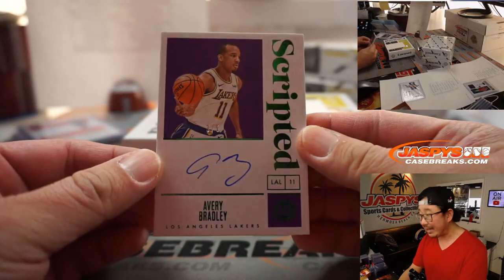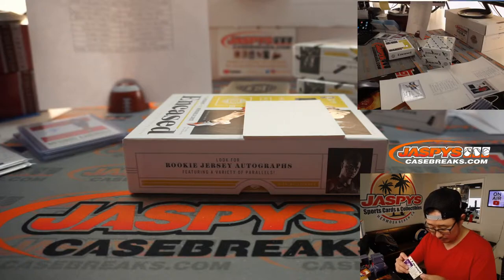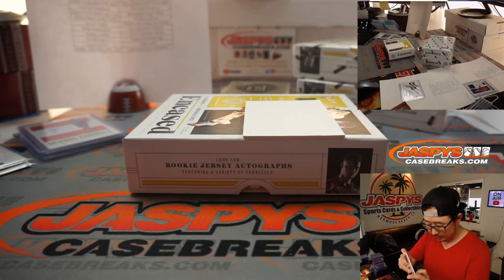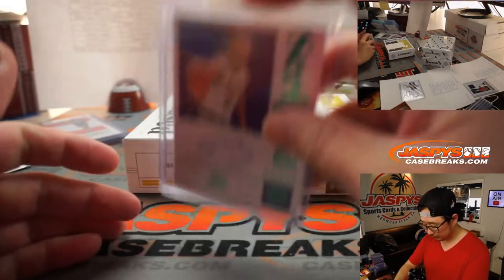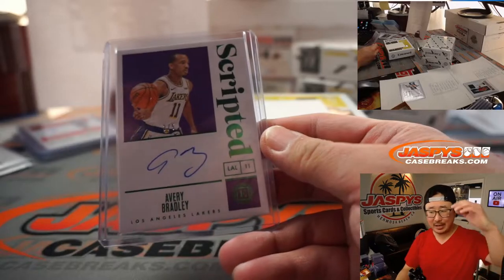We've got Avery Bradley — another out of 5, another train whistle. Let's see if this is going to fit in a regular top. That's Lakers, and that's going to go to Mike Gatewood. All aboard the Big Hit Express! Woop woop.